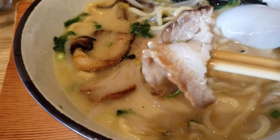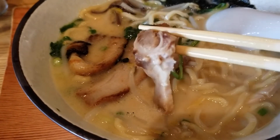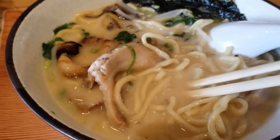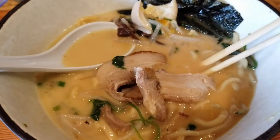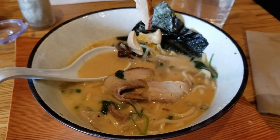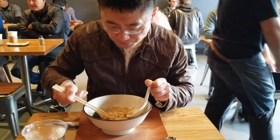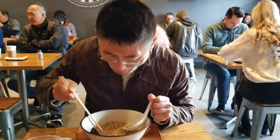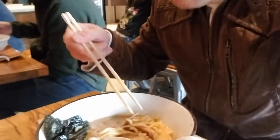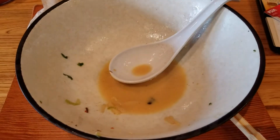What really sets this place apart is the chashu pork. It is incredibly tender — I cannot overemphasize just how tender it is. In fact, you don't even need your teeth; leave them at home, because this chashu pork is so soft you can chew it with your gums. As I demonstrate here, the moment you try to pick up the chashu pork, it just falls apart. Quite frankly, it's probably the best chashu pork I've ever tasted in a ramen shop. The second time was just as good and just as impressive as the first time — they really have this down to a science. Needless to say, I recommend this place wholeheartedly.